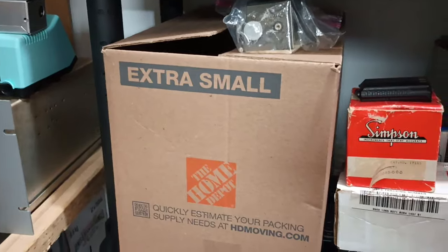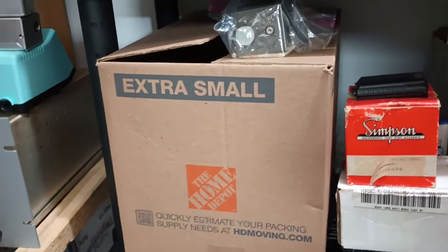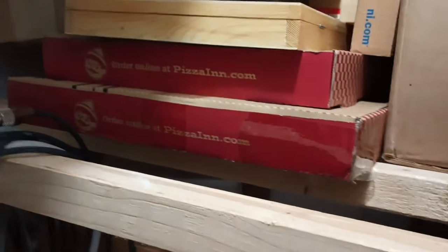That box is full of smaller transmit tubes and vacuum variables. This box is full of more oddball tubes. High-voltage rectifiers. I don't know what all kinds of tubes are up in here. Those are small receiving tubes and some industrial numbers in those pizza boxes.